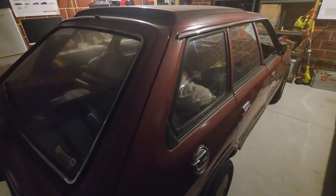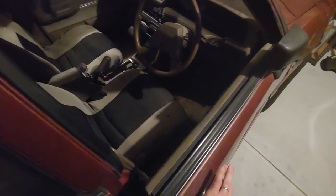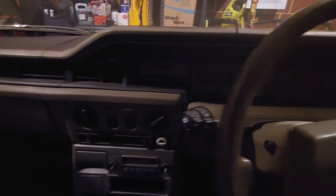This is my 1983 Subaru MY wagon, also known as the Leone, DL, or GL depending on where you are in the world. In Australia we call them the Subaru MY. This one's the touring wagon specifically, with a 1.8 litre four-cylinder carburetor engine. Being the touring wagon, it's got power windows, air con, and power steering as well, which I'll show you in the engine bay in a sec.